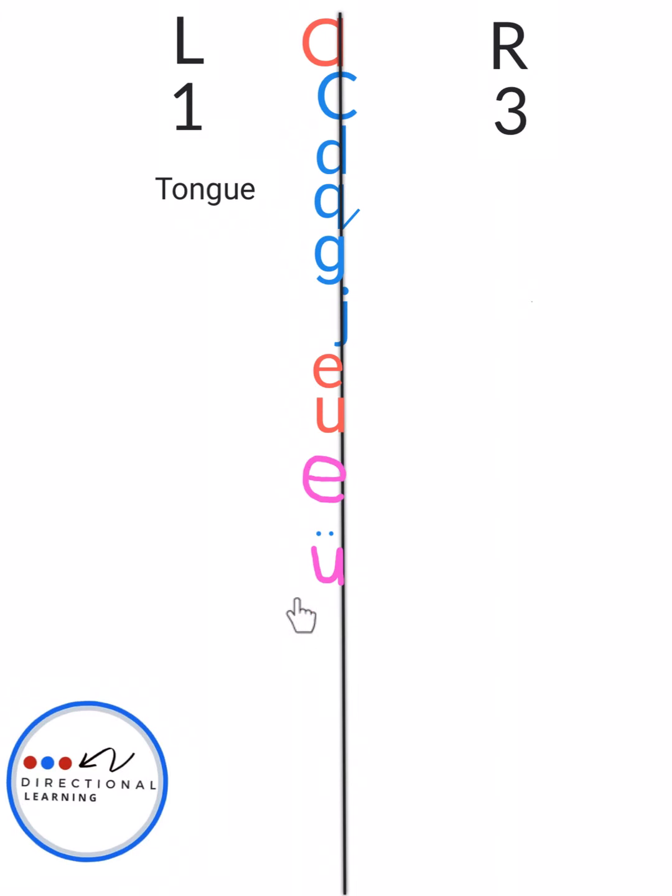Now all you have to do is practice the tongue letters. Thank you for watching Directional Learning. If we have tongue letters, we have road letters next that live on the right, and middle letters too. Make sure you do the handwriting with Directional Learning, because if you're able to make the letters and link the sounds to the letters, that creates reading with Directional Learning. We can't wait to teach you more — make sure you go to our YouTube channel, Directional Learning, and watch all our videos. Don't skip a step, because we want to teach you reading in a quick, fast way. Thank you for watching Directional Learning.